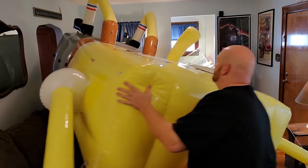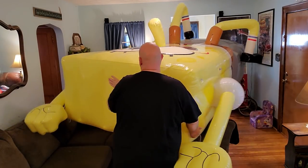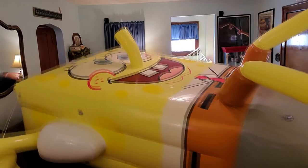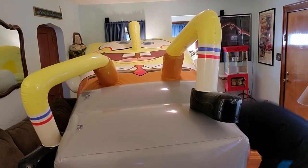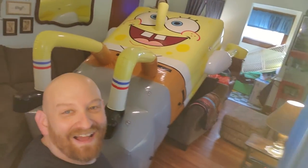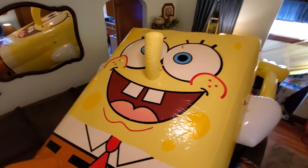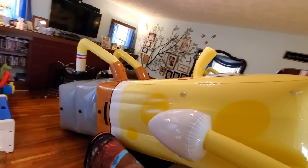Oh my God. Alright guys, I did the best I could to turn him around. Look how huge he is. Oh my God. It is so enormous — he takes up my whole living room. Look at his face. It's so huge. Oh my God. It's gigantic.